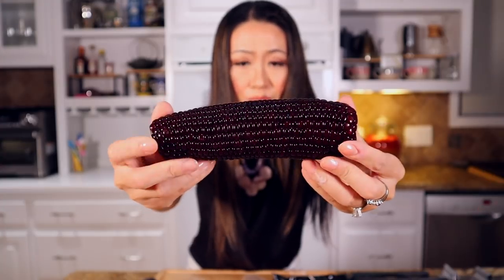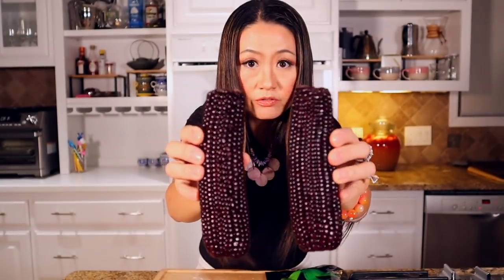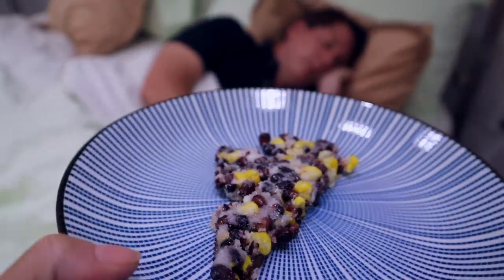Look at that, so shiny like a black pearl — black corn! If you've never had this, today I'm making you a dessert. My husband doesn't know. I surprised him with a special dessert, and even though there's no chocolate, I also got some fresh regular corn. We're gonna mix this up.